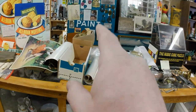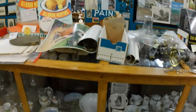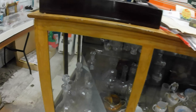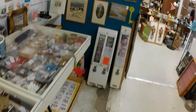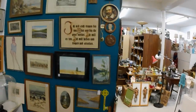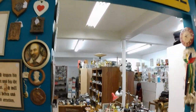Excuse the mess on top here — I've been sorting out hardware and such and left a bit of a mess. I do need to get a bunch more stuff on the website; there are only about 400 listings on there right now and I'd like to get quite a few more up.